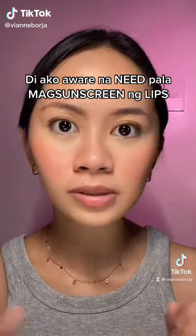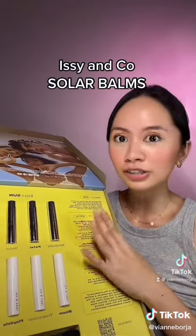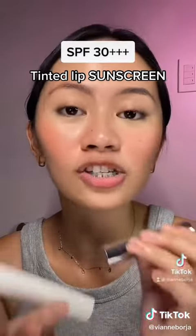Sis, hindi ako aware na need pala mag-sunscreen ng lips. Not until Izzy released their newest tinted lip sunscreen — these are called the Solar Balms. These aren't just your typical lip balms, but rather these are tinted lip sunscreen.